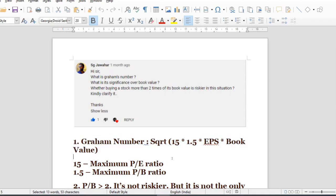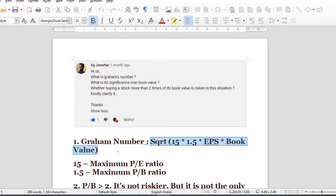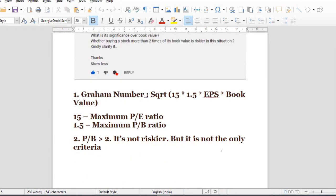The next question is: what is the significance over book value? It is significant because it includes book value. Book value is just the net worth. We can concentrate on the earnings per share — that is the significance. PB greater than 2 is riskier; not only is the stock riskier, but that is the criteria. PB value should be less than 1.5.